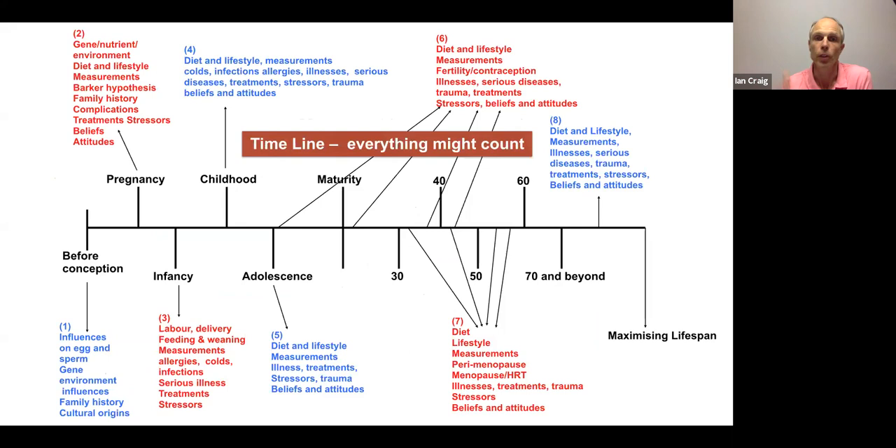Functional medicine looks at timeline: antecedents, triggers, and mediators. Antecedents are anything in the timeline that has gone before where your client is now. It's not good enough as a practitioner to just look at the present day — you need a timeline. If a client is tired, ask how long they've been tired; go back a few years. In some cases it's relevant to go back to the pregnancy of their mother. A thorough history is essential to properly understand the client.